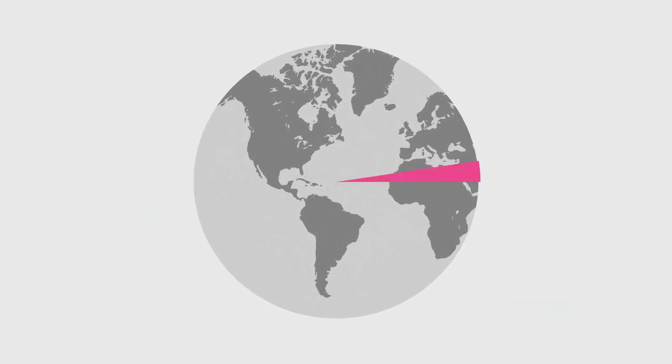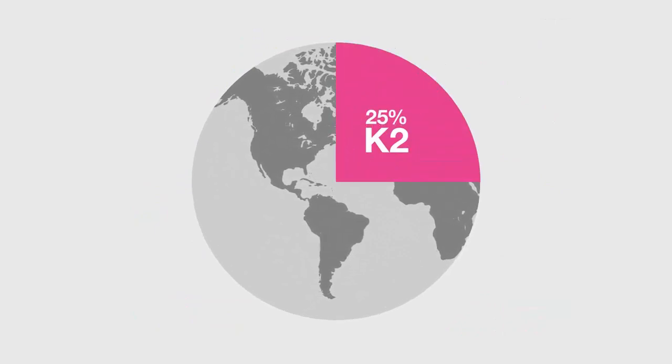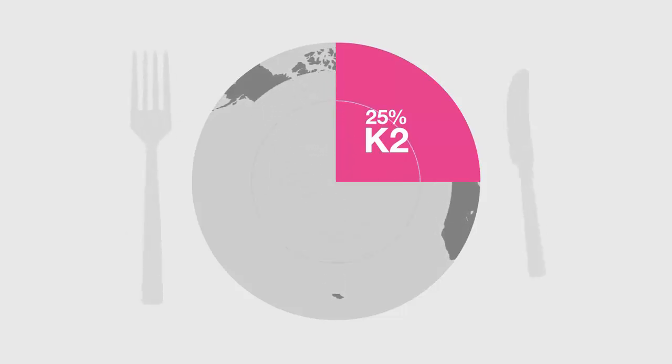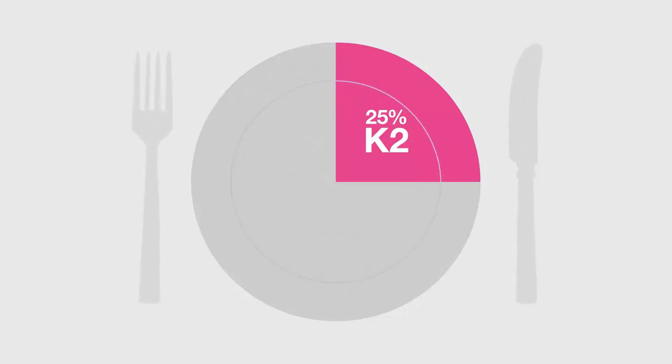On average, a Western diet only contains 25% of the required vitamin K needed to correctly regulate calcium distribution — well below what we require for healthy bones during these life stages. Better Use K2 Oral Spray has been specially developed to deliver 180 micrograms.